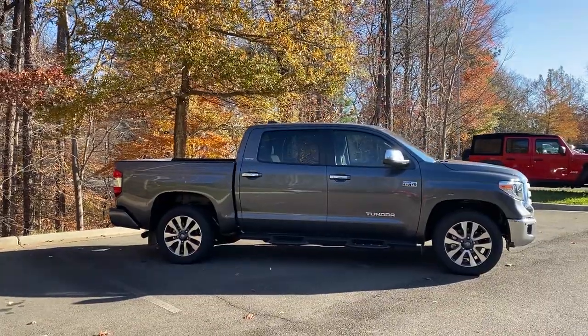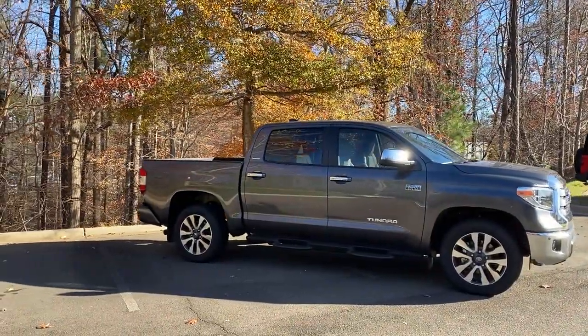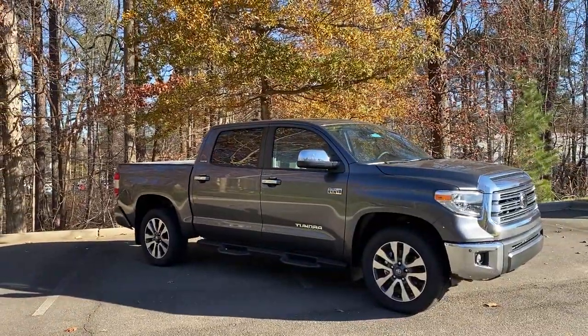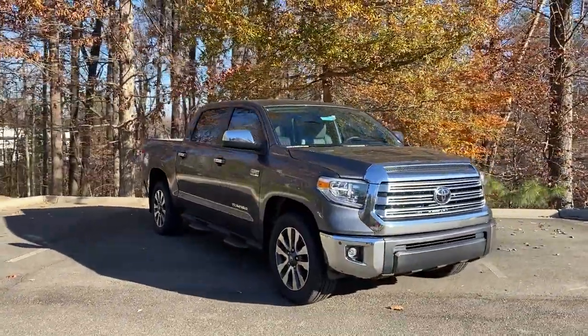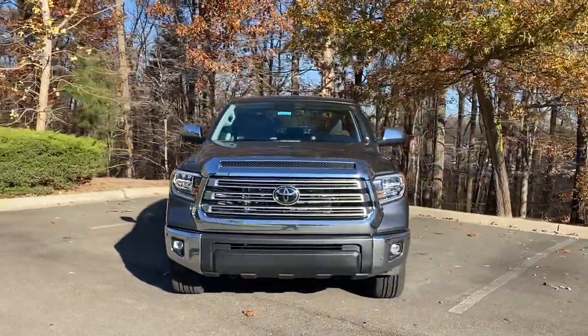Let's look around. With the Limited badge, this is the top of the food chain — the luxury trim level. The Crewmax has a gigantic back seat and a five-and-a-half-foot bed. That's the only bed configuration you can get. You can't get a 6.5 or an 8.1-foot bed. It's 5.5.